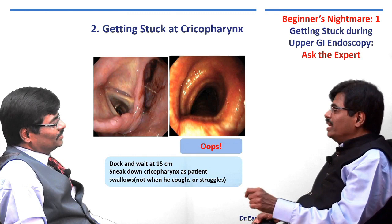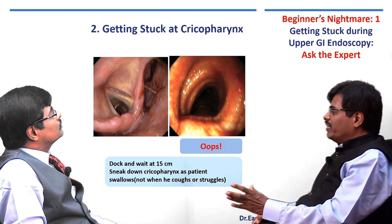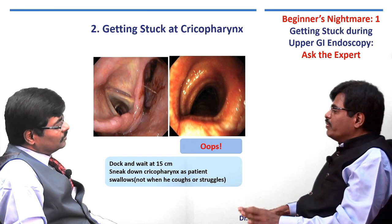The right piriform fossa is at 3 o'clock and the left at 9 o'clock on the monitor. Occasionally, especially when the patient is coughing, you can accidentally go into the trachea. How do you recognize this? Either the patient has severe wheeze or coughing, or you will see the tracheal rings and bifurcation or trifurcation. In that case, immediately withdraw the scope and wait a few minutes before proceeding. That is one important thing to prevent — accidental bronchoscopy.